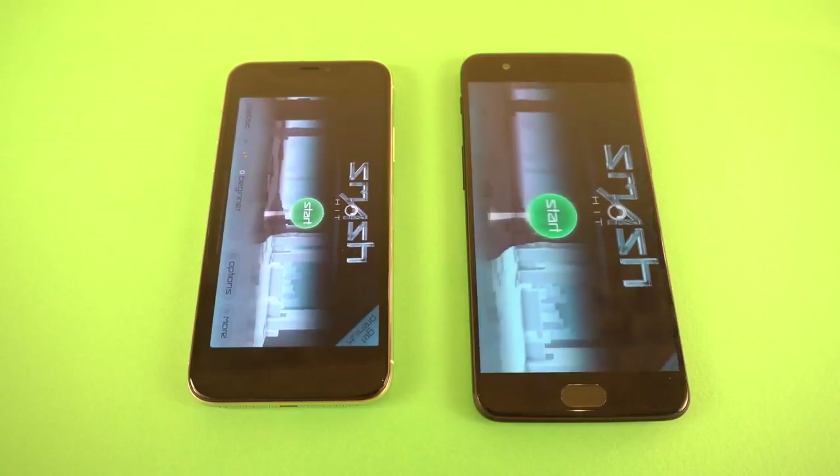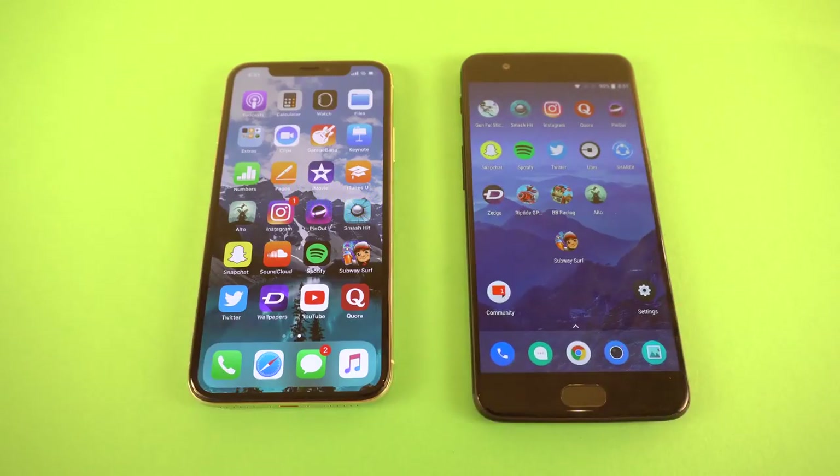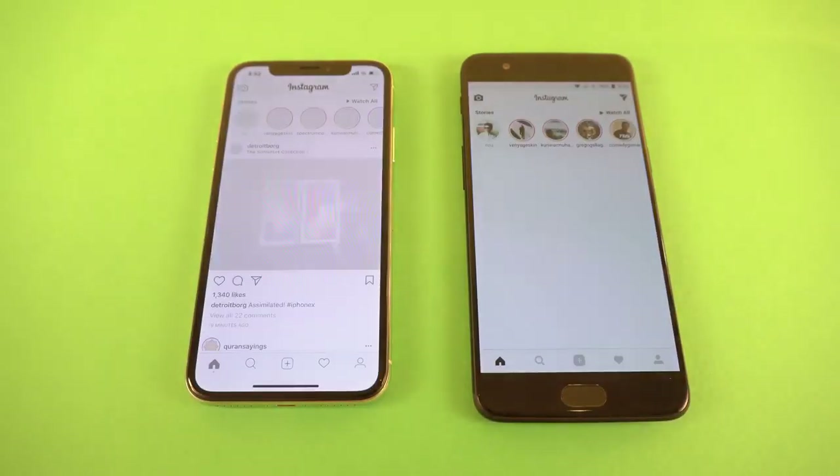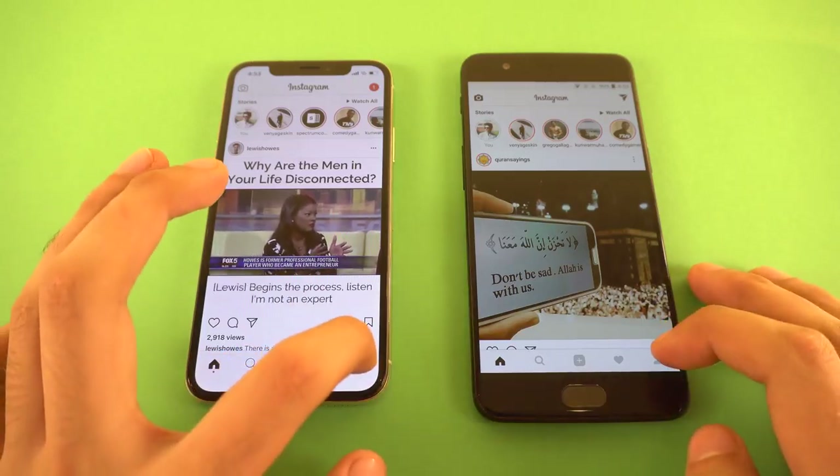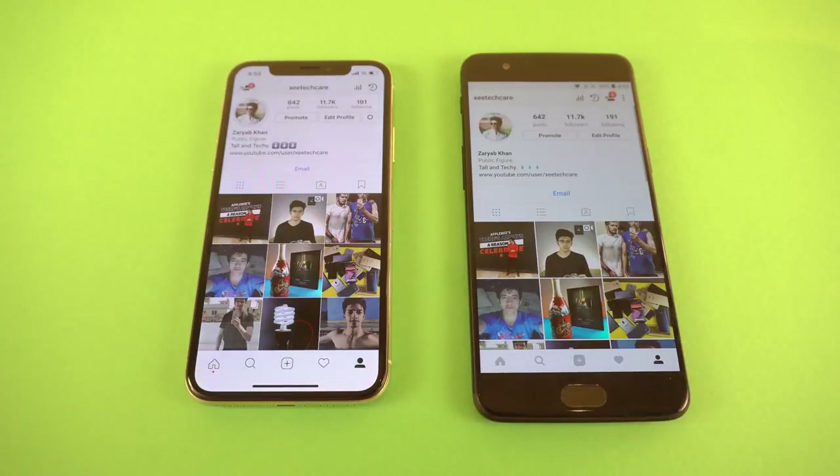Smash Hit — the iPhone 10 is faster there. So only one game was faster on the OnePlus 5, which was Subway Surfers; after that the iPhone 10 was pretty much the winner, and Pinout was a draw. Instagram — the OnePlus 5 is a bit faster loading the feed, though my profile always loads quicker on the iPhone 10.